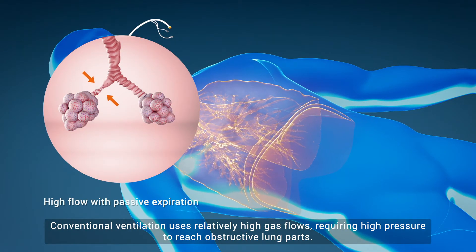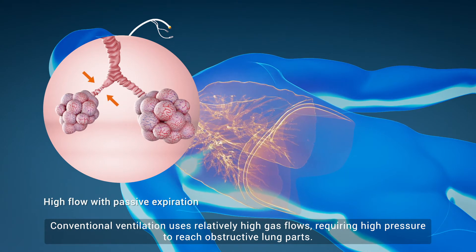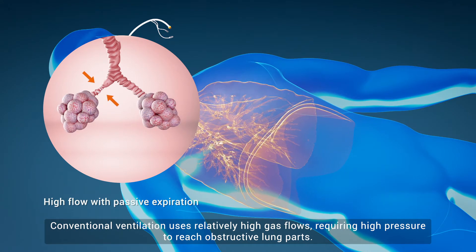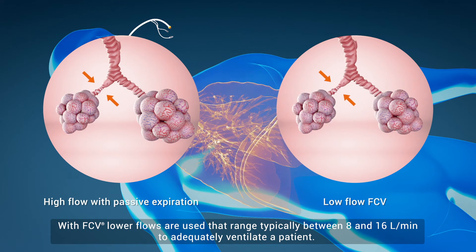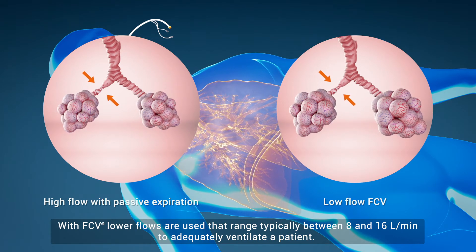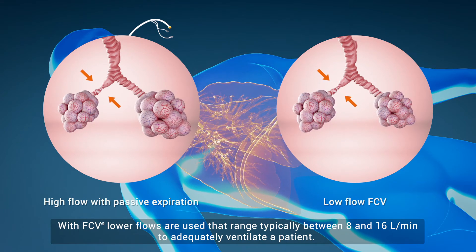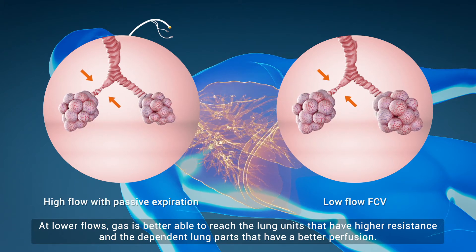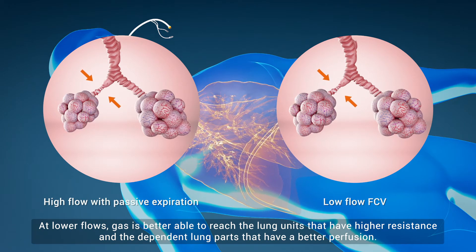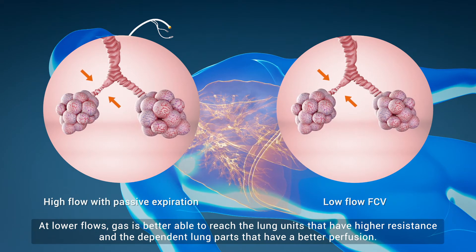Conventional ventilation uses relatively high gas flows, requiring high pressure to reach obstructive lung parts. With FCV, lower flows are used that range typically between 8 and 16 litres per minute to adequately ventilate a patient. At lower flows, gas is better able to reach the lung units that have higher resistance and the dependent lung parts that have a better perfusion.